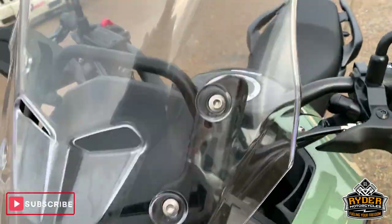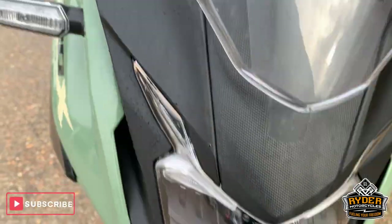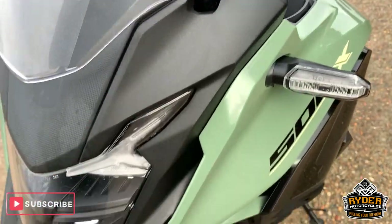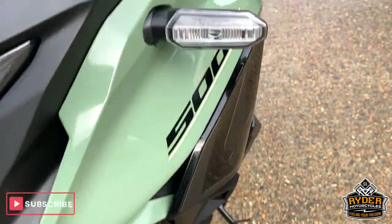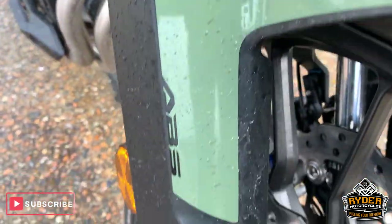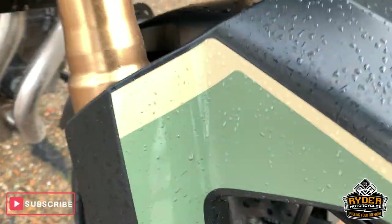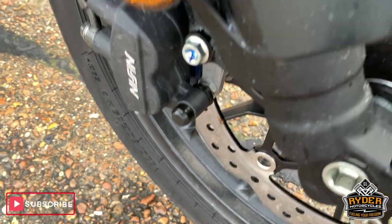Nice little screen. All as it should be down the front, really nice. No marks, nothing at all that stands out.